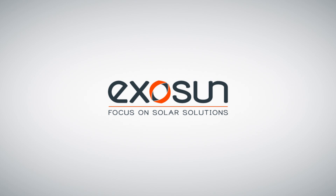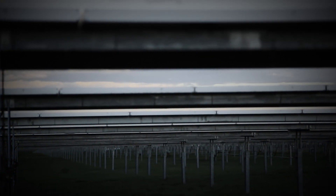Exosun — focus on solar solutions. A new flagship product, imagine, designed and developed by Exosun: the Exotrack HZ, the Utility Tracker.